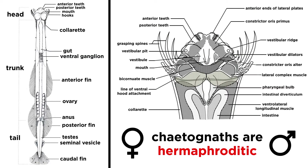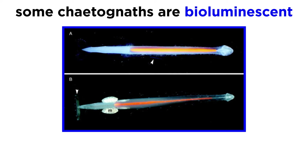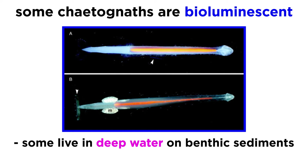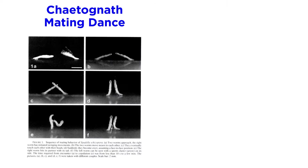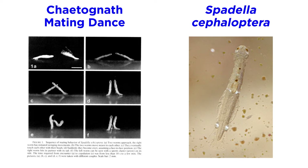All known species of arrow worms are hermaphroditic; they have their testes in their tail region, and their ovaries are located at the posterior end of their trunk. Some species are bioluminescent, some live deep in the ocean on benthic sediments, and some inhabit shallow water sediments such as sand. Some have demonstrated unique mating dances, and others like Spadella cephaloptera spend most of the day attached to seagrass leaves.